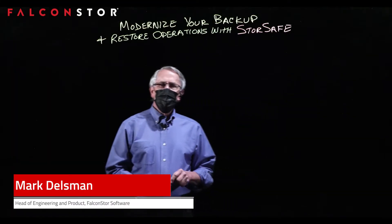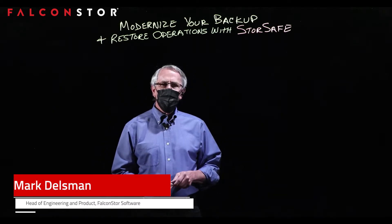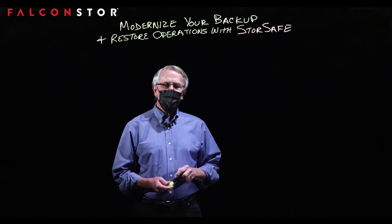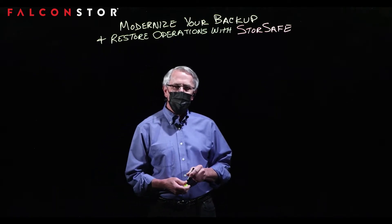Hello and welcome to our discussion today. I'm Mark Delsman with Falcon Store Software and we will be talking about our StoreSafe product and how it can help modernize your backup and restore operations.